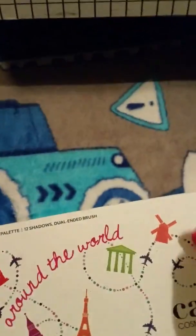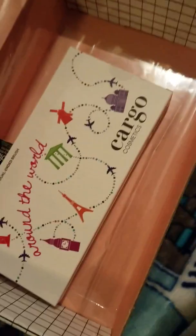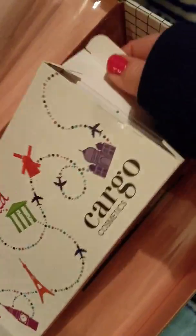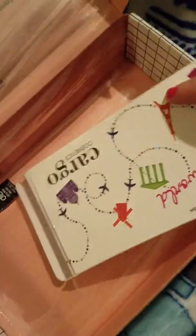I saved the best for last — this was a spoiler that I knew about. This month, you get a whole palette by Cargo Cosmetics. I've never tried Cargo before, so I'm kind of excited. I've actually heard good things about this brand. You're gonna see this palette, and you're totally gonna get your money's worth.